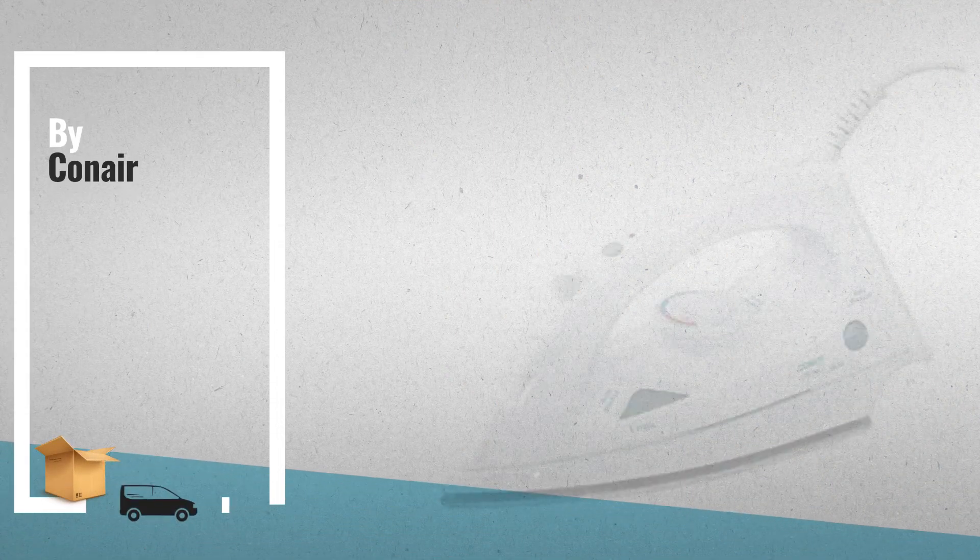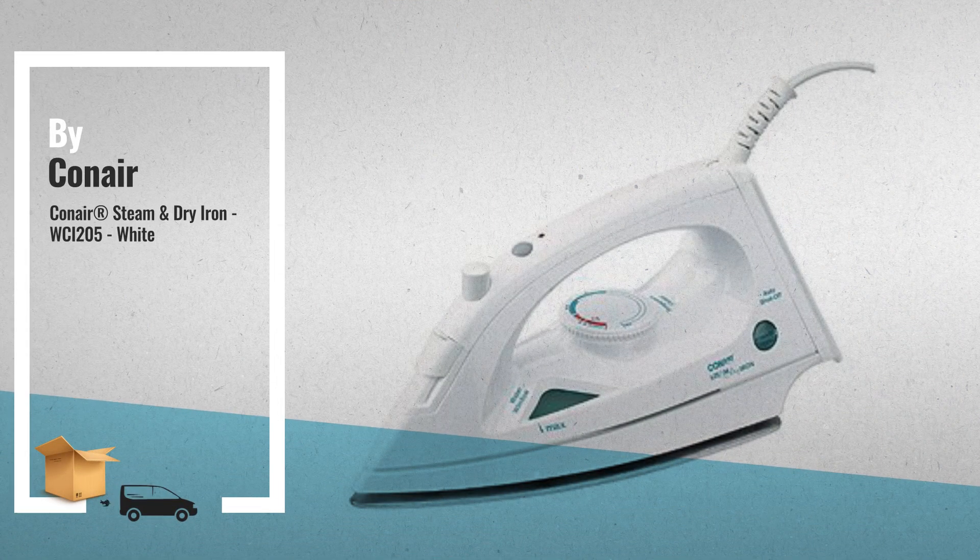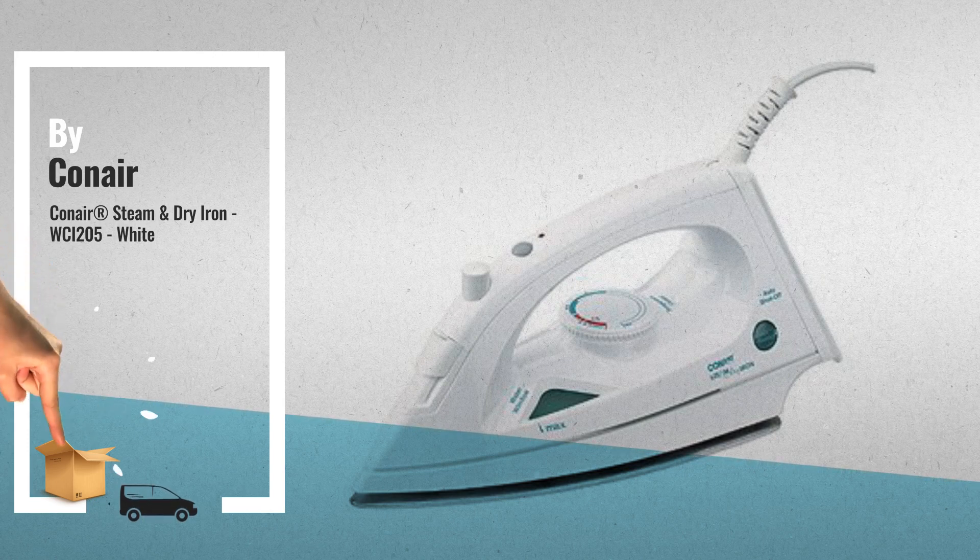Number 5, also by Conair — a great deal you shouldn't miss, by Amazon.